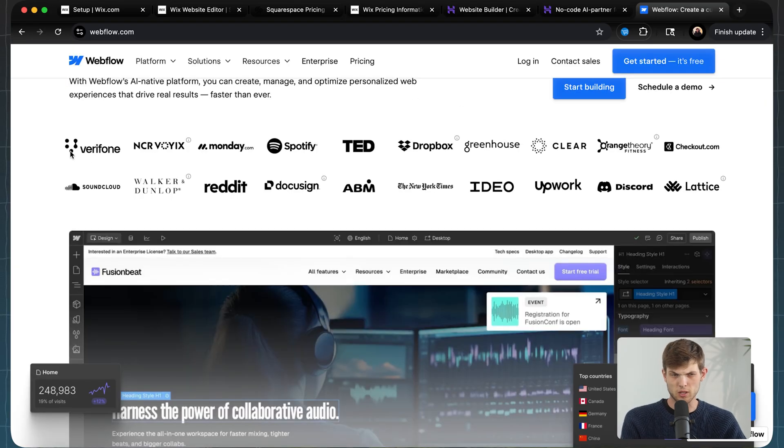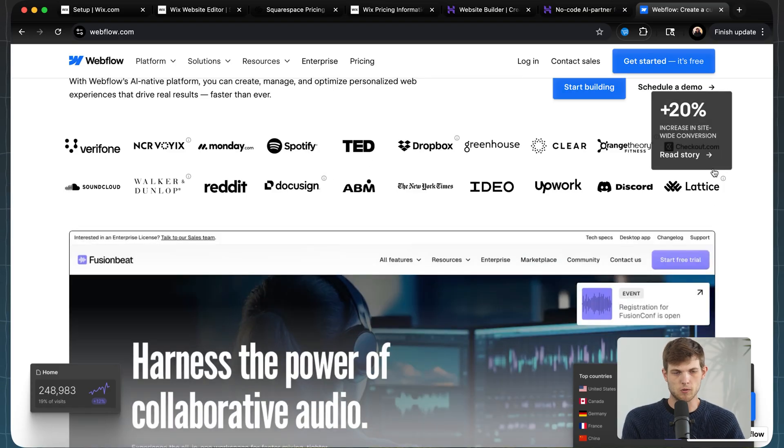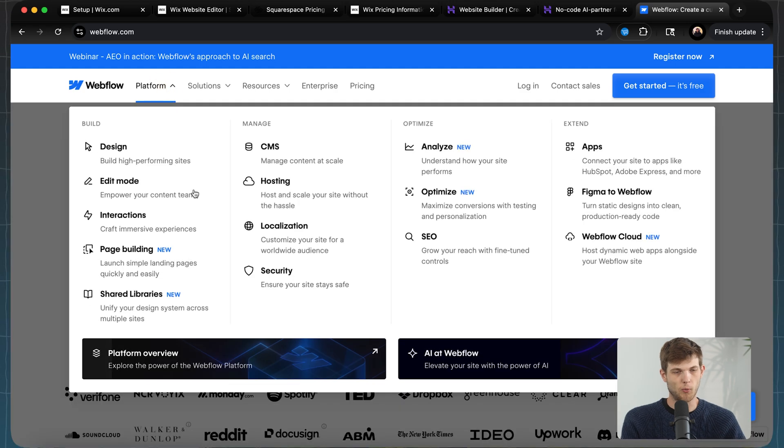A lot of really large companies use Webflow to build their websites — companies like DocuSign, Reddit, and Spotify have used Webflow. So it's a great option for people who are really looking for a serious website, not just a starter website. It goes more in-depth in terms of analytics and SEO, and the ability to scale your site to really high levels.